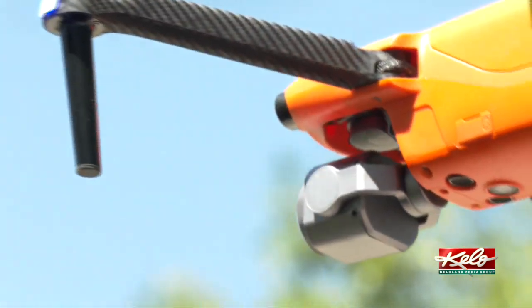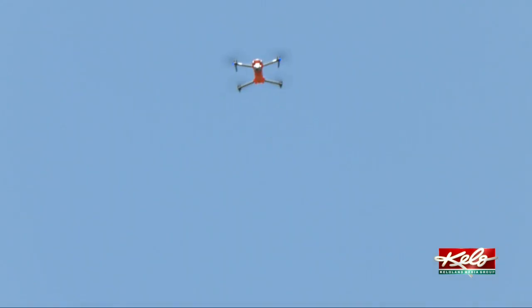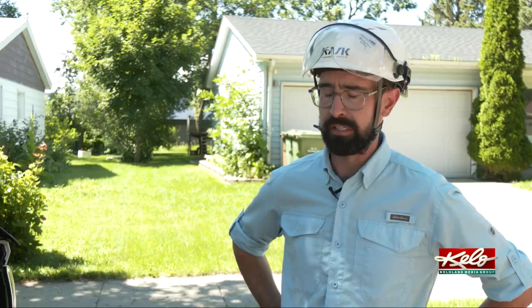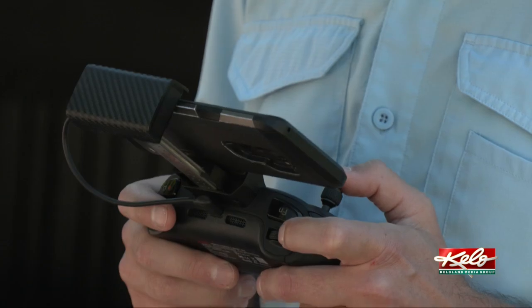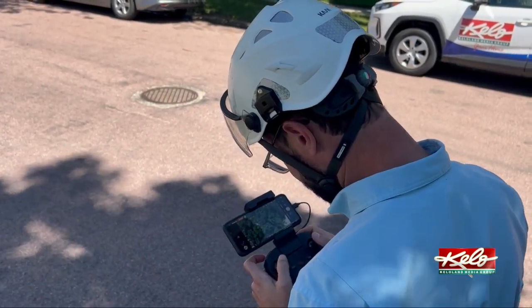Aiken says the view from above makes it so much easier to spot the damage. After a lot of work and a couple of field seasons in the city of Sioux Falls, we noticed that you can see discoloration and thinning in the canopy of ash trees generally before you can see it from the ground. Using a drone turned out to be a very effective way for them to see how far the infestation has spread.